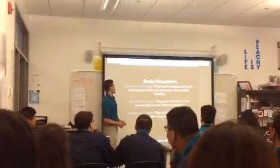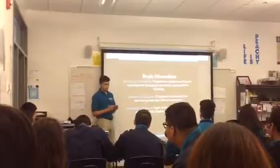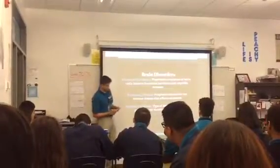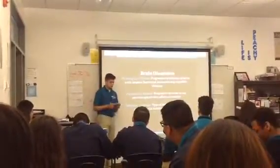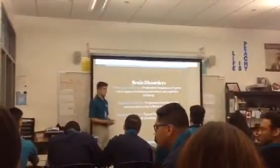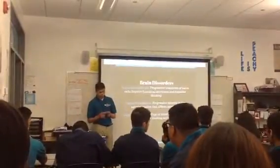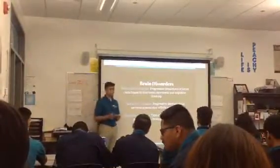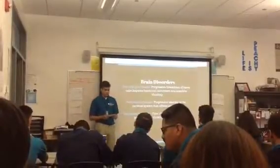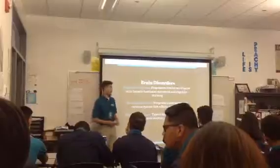Okay, so brain disorders. There are several brain disorders, but to list a few, the most common are Huntington's disease, which is a progressive breakdown of nerve cells and impacts functional movement and cognitive thinking. Another is Parkinson's disease, which is a progressive disorder in the nervous system that affects movement. And the third is Alzheimer's disease, which is a type of dementia that causes problems with thinking and memory.